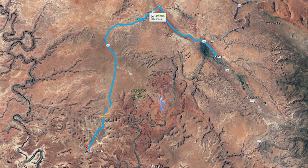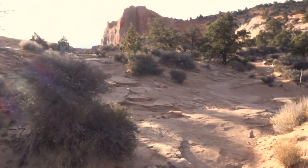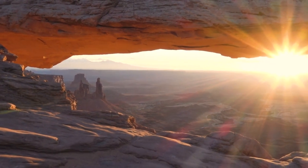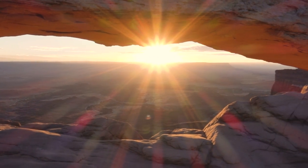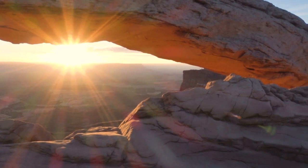The last place in the Moab area I will mention is Mesa Arch. From the parking lot there is a very short path of around 500 meters, which is easy to walk in the dark since it is fully marked. This arch is to Canyonlands National Park what Delicate Arch is to Arches. But there is way easier access to Mesa Arch, which also makes it a huge tourist magnet.